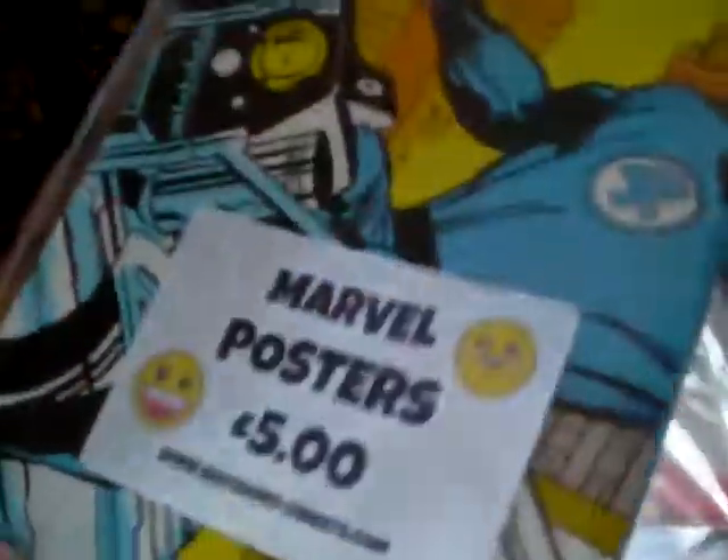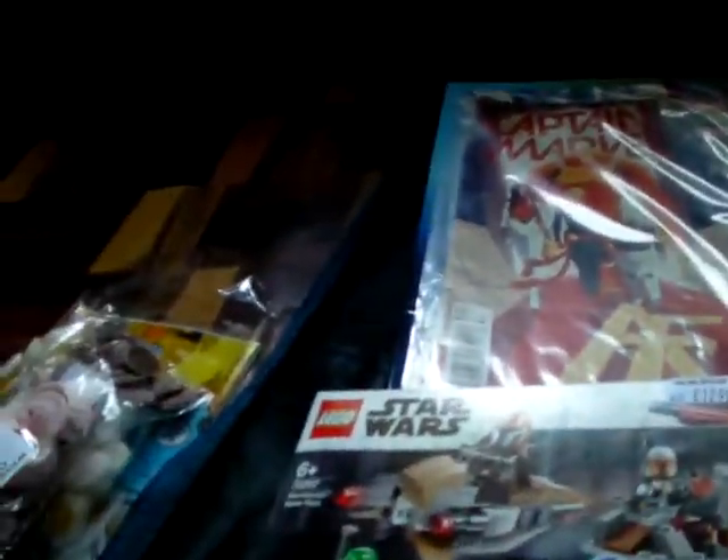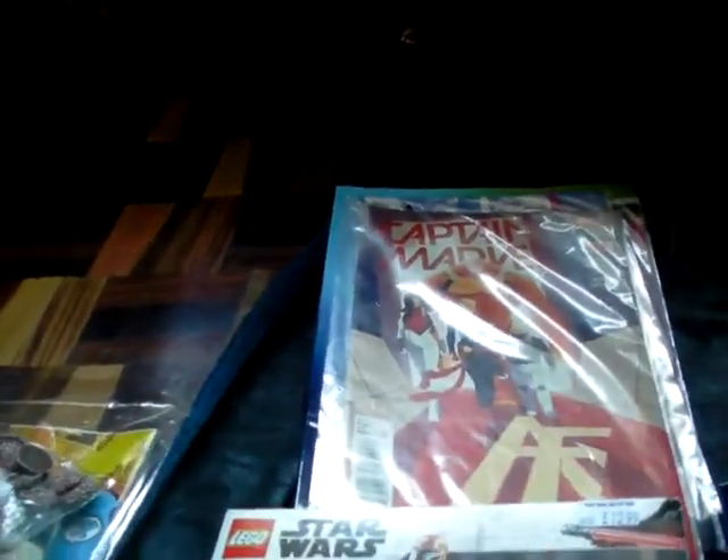I got a Fantastic Four poster for a fiver - really big, really old retro original Fantastic Four artwork. Although I've never really liked a lot of the Fantastic Four films, the early 2000s ones - the 2005 and 2007 ones - are kind of camp and cheesy, and I like them for that reason.